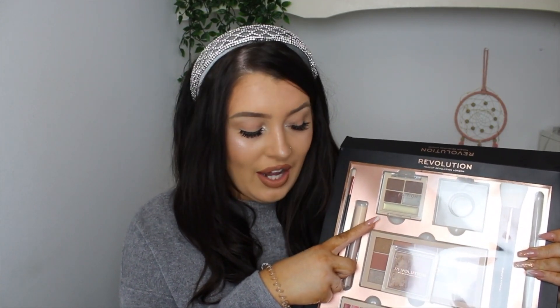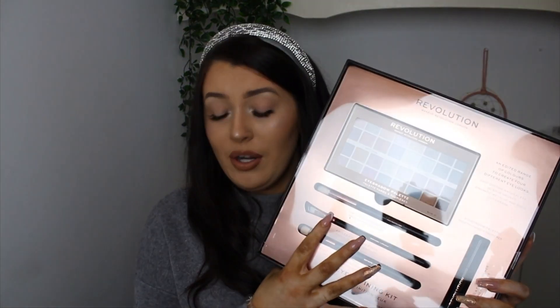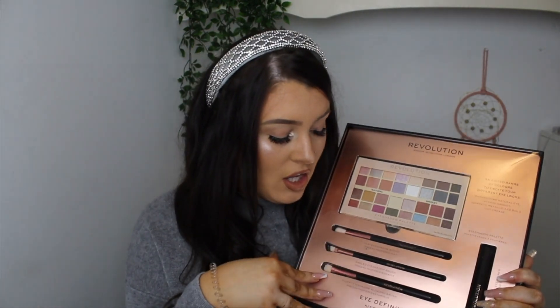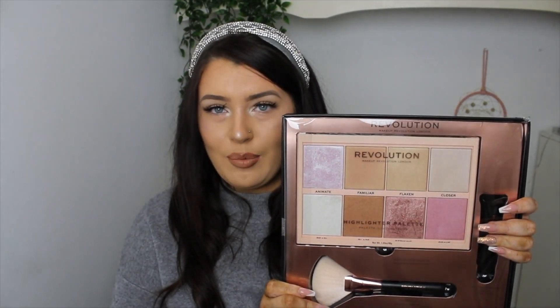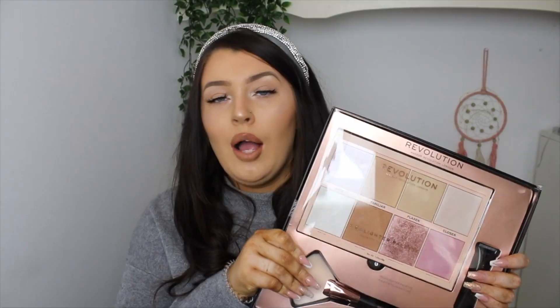The second Revolution set she got me is an eyeshadow palette — and by the way these all have brushes in them. This one came with makeup brushes and an eye primer. I can't wait to swatch these especially that blue and the pink. The third one, which I actually used today, is the highlighting set. I love Revolution highlighters — I have one I've had for years. If you want a Revolution review, let me know in the comments!